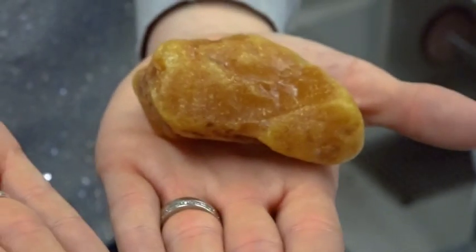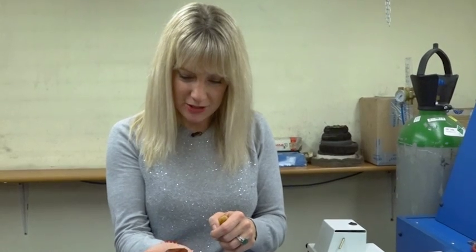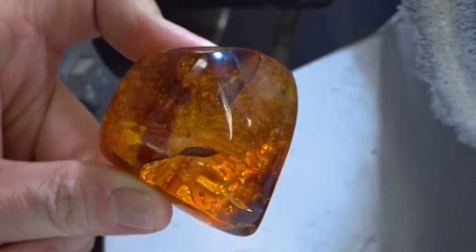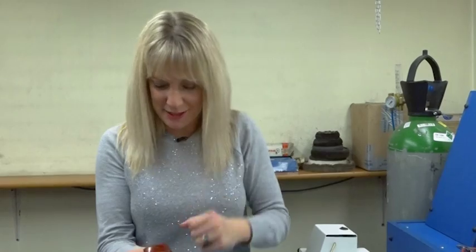I've got two very different pieces of Baltic amber here. This one is more of a butterscotch colour, while this one Andrew has been filing, cutting, and polishing for the last 15 minutes — just look at this incredible gem. The amazing thing is that there's a gorgeous leaf embedded in the amber. We didn't actually see that until the final polishing process had been applied, so it's just full of surprises — absolutely amazing.